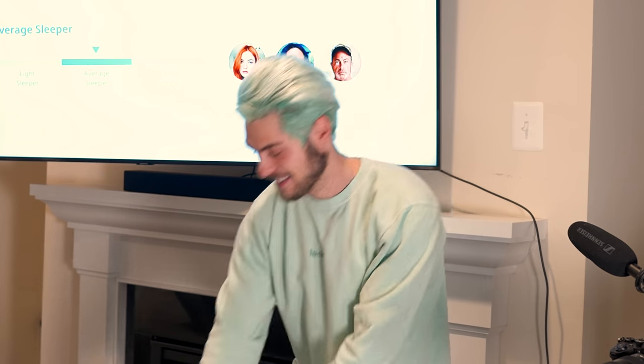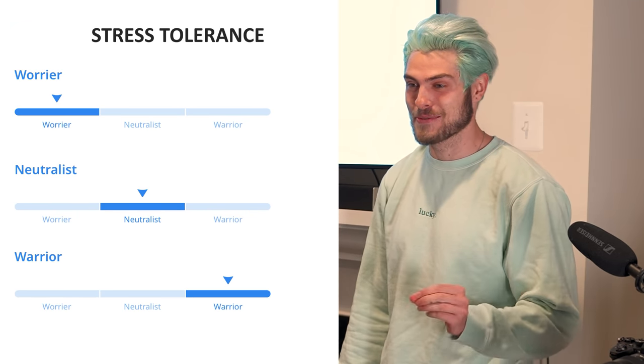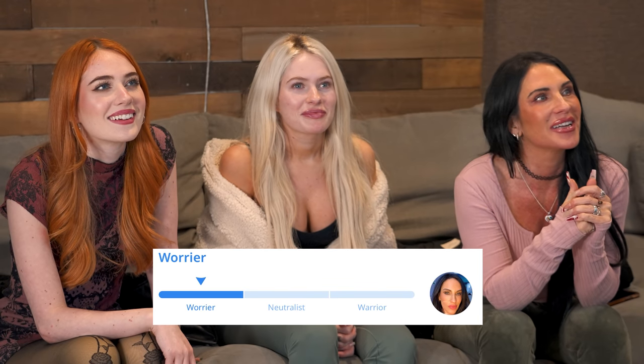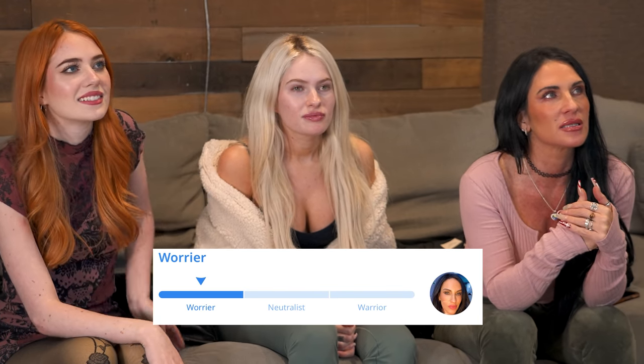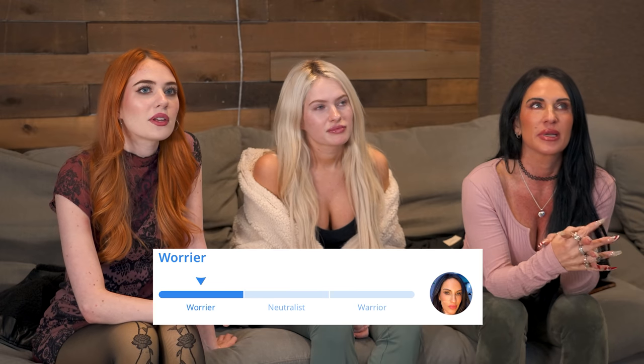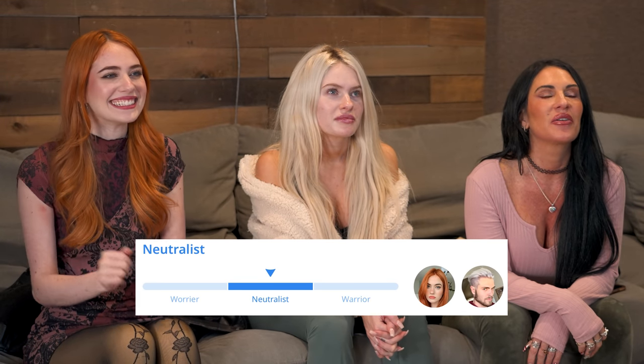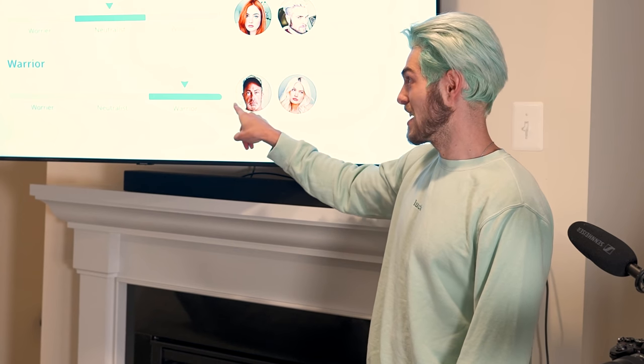Now for the interesting one: stress tolerance. Who's the worry wart? The worry wart of the family is mom. 'It kind of makes sense — mom gets all panicky when things aren't going right.' The neutralists are dad and Kennedy. 'I'm definitely a worrier — I can hide stress, I'll be so stressed I want to puke but I can hold it in.' Claudia and Brandon have high stress tolerance, meaning they're very good at handling stress.